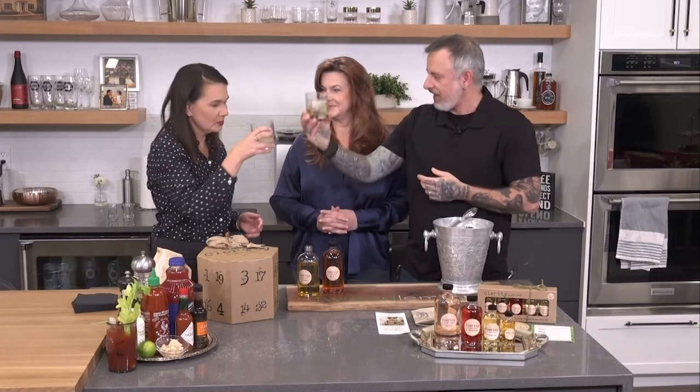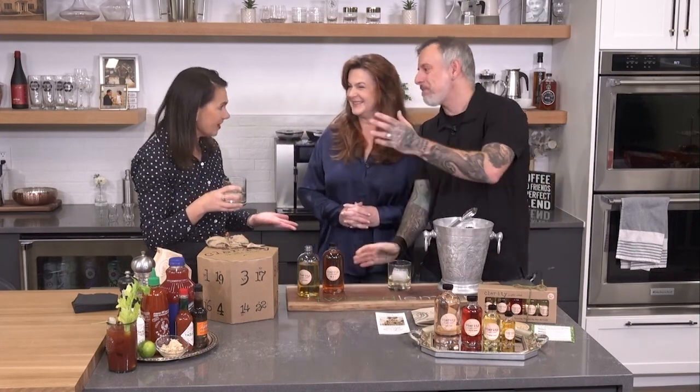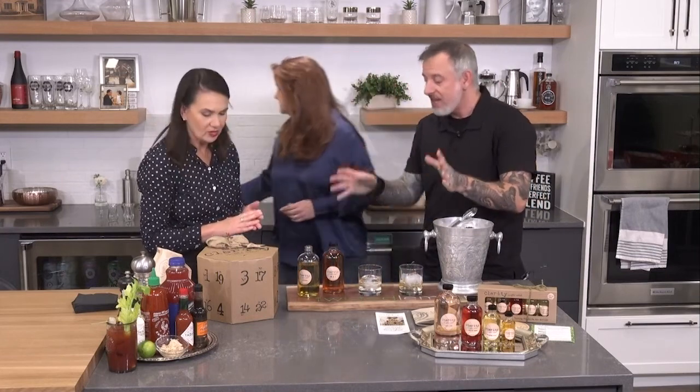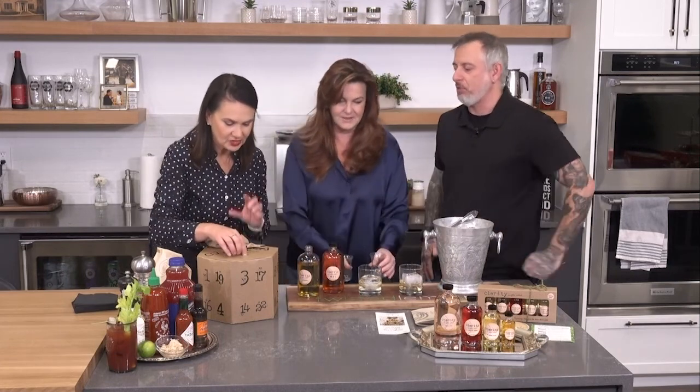Cheers — to a clear Caesar. Oh, that tastes like a Caesar. It is a Caesar, and that's the best part — it's just clarified. Shelf stable means they can sit on your counter, no different than a bottle of wine, and you just open and pour over ice. And that's where this advent calendar sort of came into play.